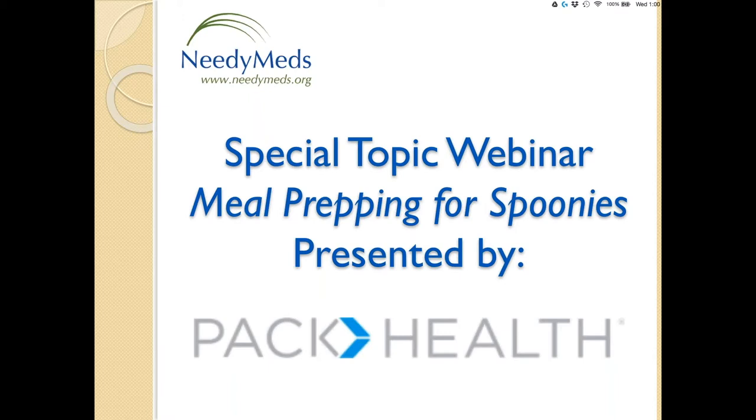Hello everyone, and thank you so much for taking time to join today's NeedyMeds special topic webinar, Meal Prepping for Spoonies. My name is Carla. I'm the Director of Education at NeedyMeds, and before we kick off today's presentation, I want to go over just a few points. You can feel free to ask any questions by typing them into the questions section of your GoToWebinar control panel. We are going to reserve answering questions until the end.